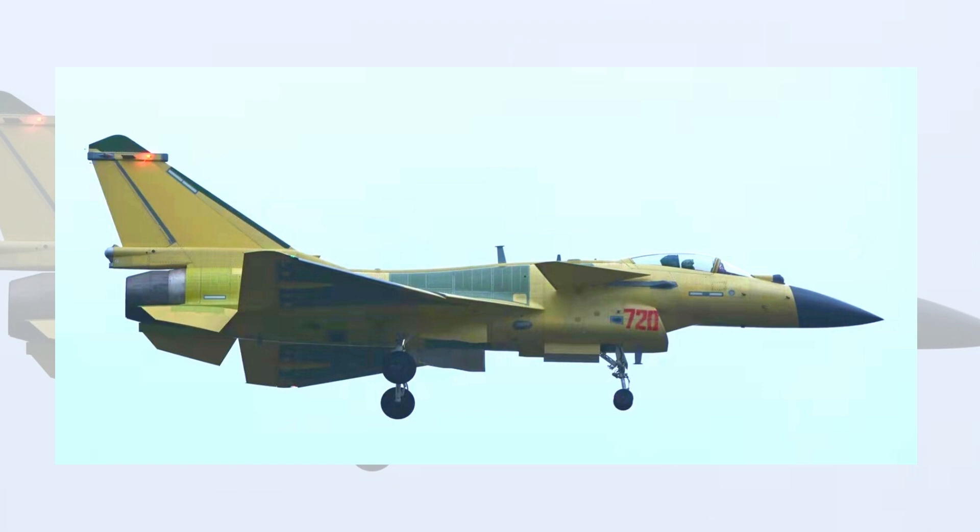Chinese social media posts have revealed more photos of the Pakistan J-10CP fighter jet. What is the difference between J-10C fighters built for the Chinese Air Force and those for the Pakistan Air Force? Let's find out in this video.